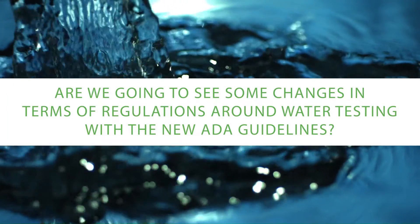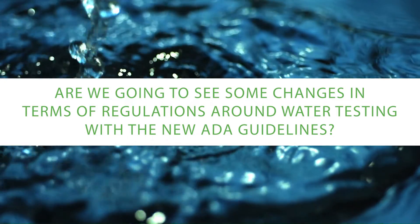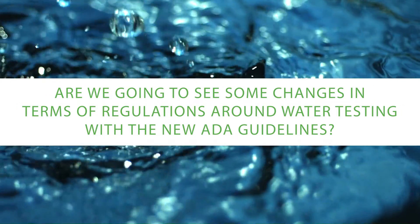Are we going to see changes in regulations around water testing with the new ADA guidelines? The ADA guidelines are based on evidence, and when we review them, we take the latest evidence into account. Given a lot of recent evidence in the last four or five years about bacterial levels in dental unit water lines, we've recommended that people start to measure. And if they find from measuring that the levels are high, they should then intervene with a shock treatment and then measure again.